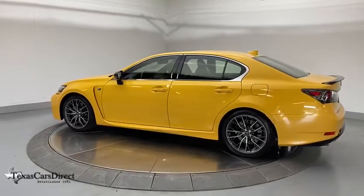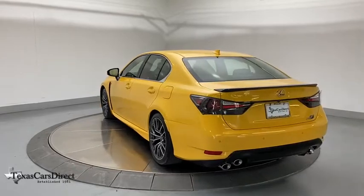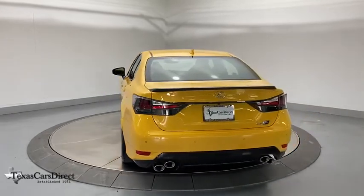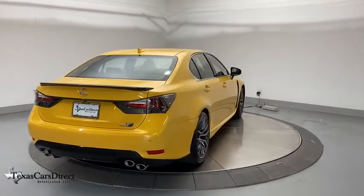Power passenger seat, navigation system, traction control, dual airbags, power steering, four-wheel disc brakes, active suspension system, power windows, security system, compass, rear window defroster.